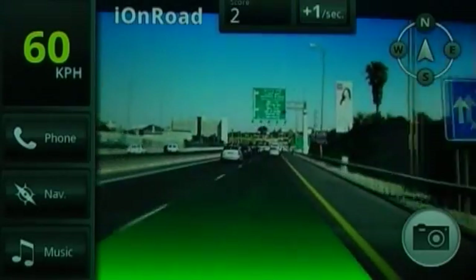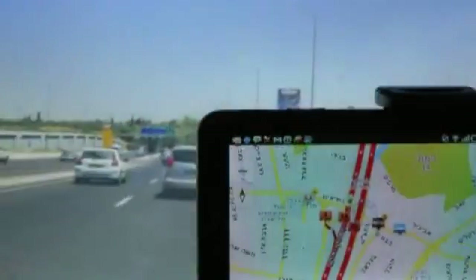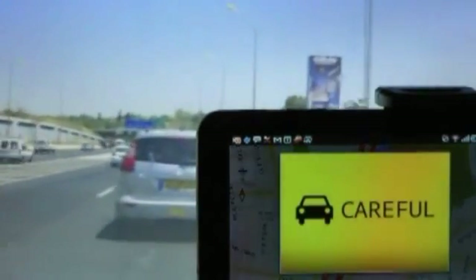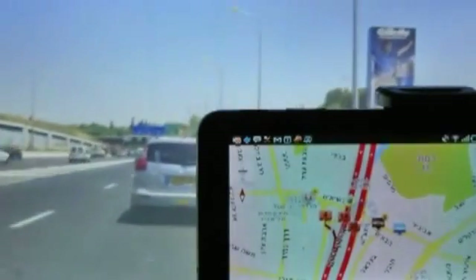And even friendly speeding alerts. To ensure maximum protection, IONROAD can run in the background even while other apps are running, and continues to give audio and visual warnings.